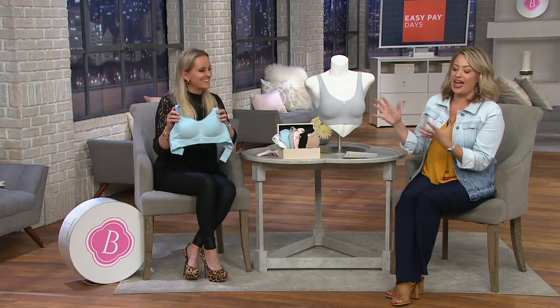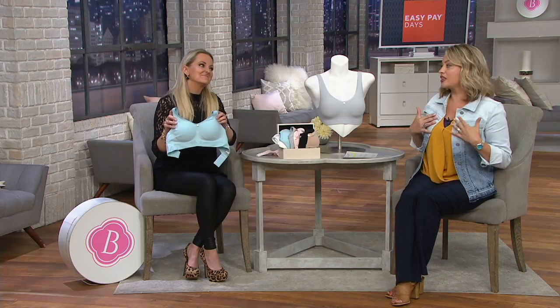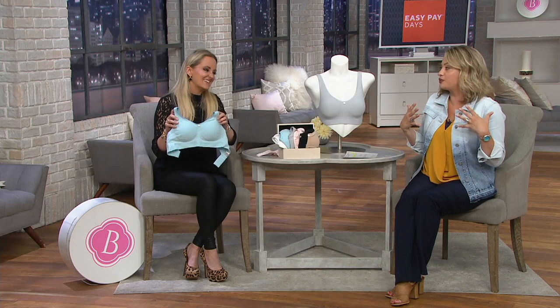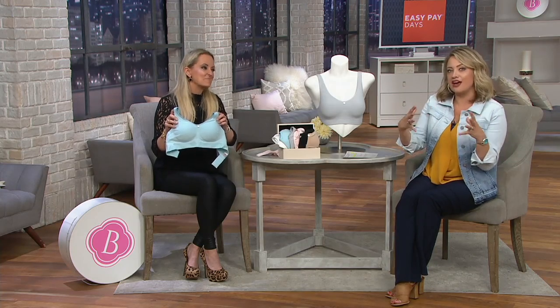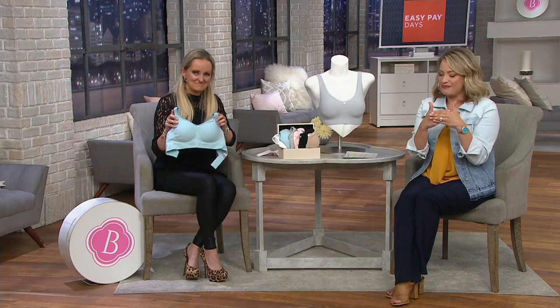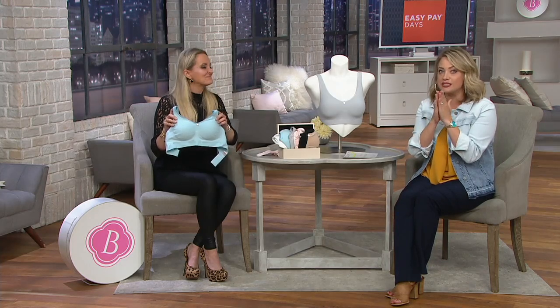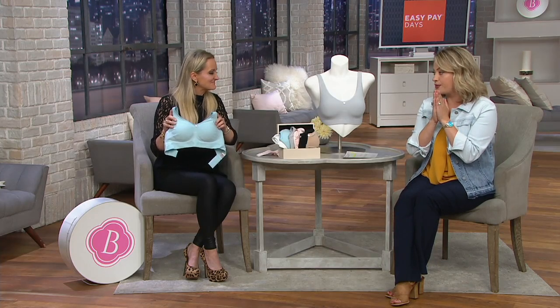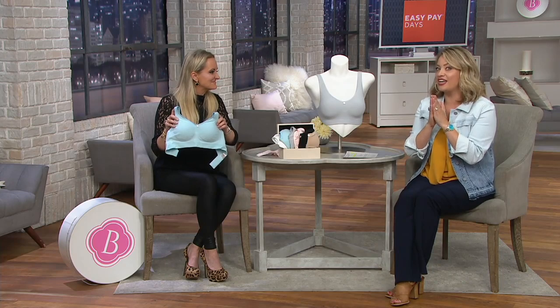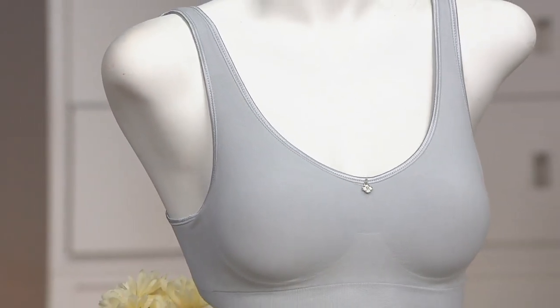We wanted to bring you a smoking deal because as much as we love this bra — it is so comfortable — maybe you don't want lace every day. Let's keep the comfort intact and help you save some money. Do this on easy pay for $4 and try a seamless comfort wire-free bra from Breezy's. That's not the kind of comfort bra that you have to step into and pull up or contort your body like Gumby to get it over your head.